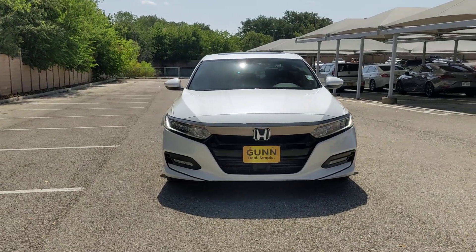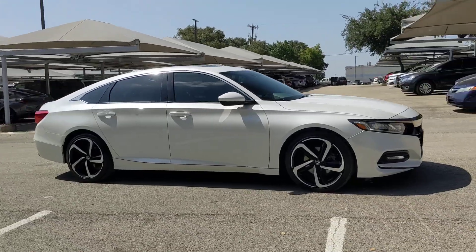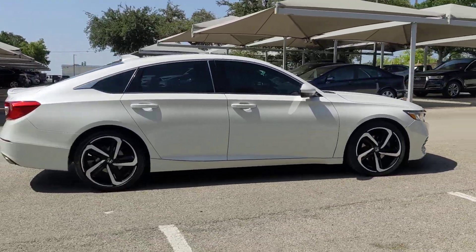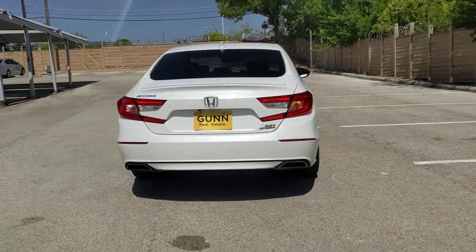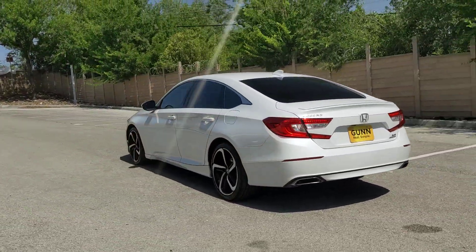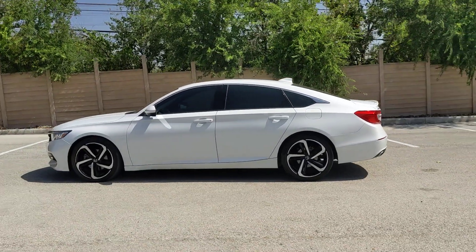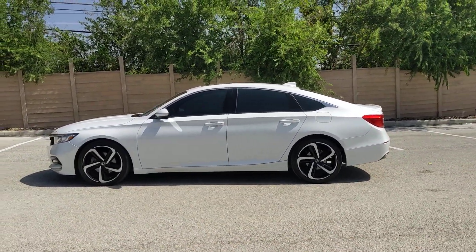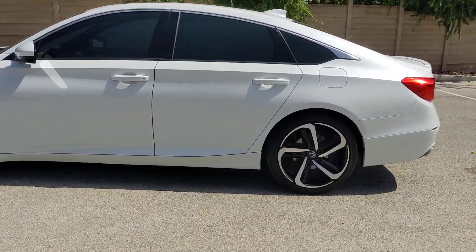Hop into the 2018 Honda Accord. With less than 120,000 miles on the odometer, this vehicle stands out from the rest. Prepare to be amazed by the Accord. This mid-sized sedan offers state-of-the-art safety and connectivity technology, a quiet, comfortable ride, elegant styling, a spacious interior, and powerful performance. It's simply perfect.